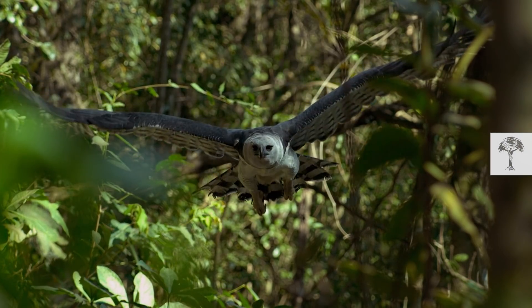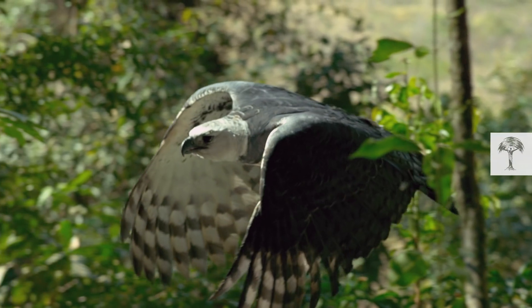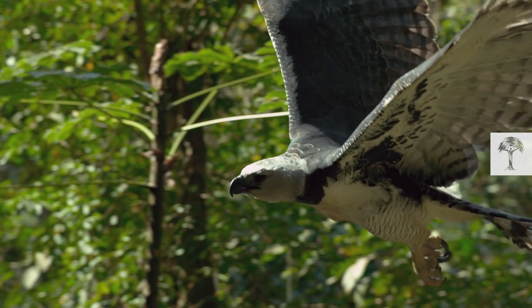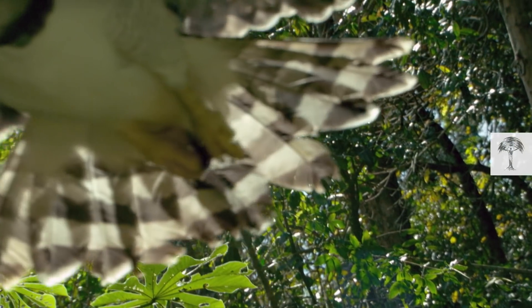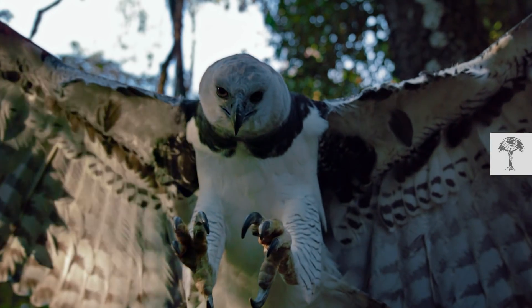In the depths of the Amazon rainforest, a harpy eagle is on the hunt. With its powerful wings, the bird of prey can easily carry the equivalent of its own weight. But this time, its objective is not prey — which leads us to the question: what is the harpy eagle hunting?